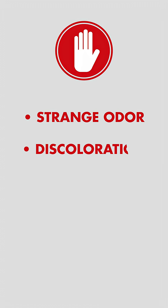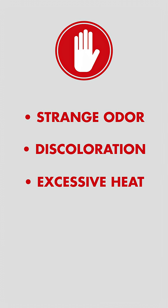What are some signs that something might be wrong? Stop using the battery immediately if you notice a strange odor, discoloration, excessive heat, swelling, or change in shape, or unusual noises.